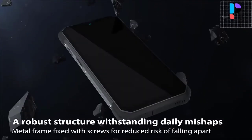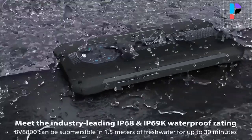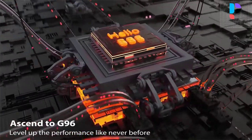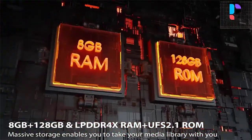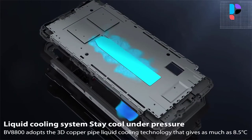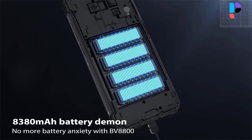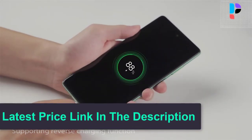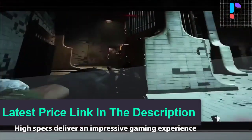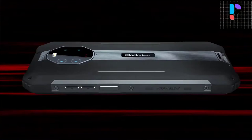With cinematic 2K video recording supporting 30 frames per second, the BV8800 lets you capture your favorite moments in stunning detail. Supporting reverse charging, the BV8800 can perform as an enormous 8380 mAh power bank to lend juice to another device on the go. The Type-C charging port makes it easier to plug. The model has a side-mounted fingerprint scanner and is available in Mecha Yellow, Navy Green, and Conquest Black colors.